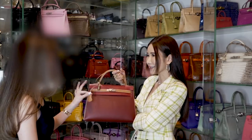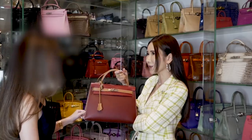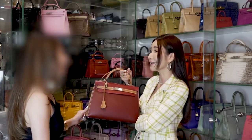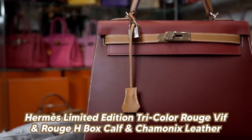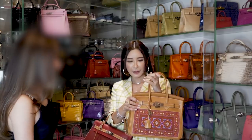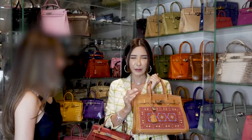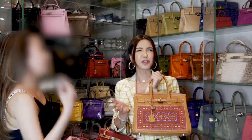Gold? No, this is not gold. It is in the color Natural in Chamonix leather. So this bag is made entirely in that natural leather — it's just called Natural.